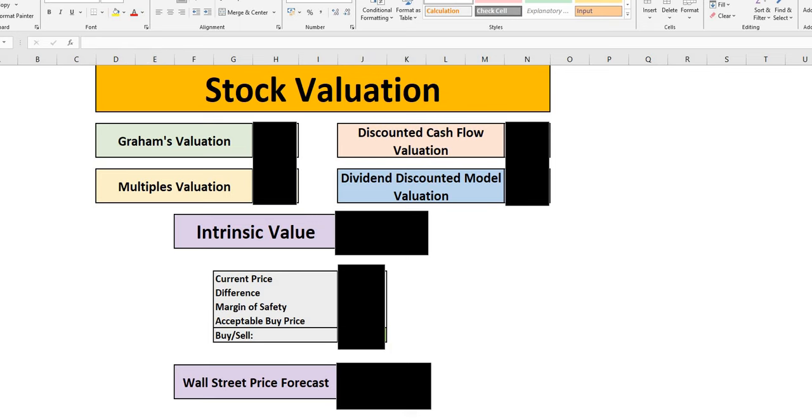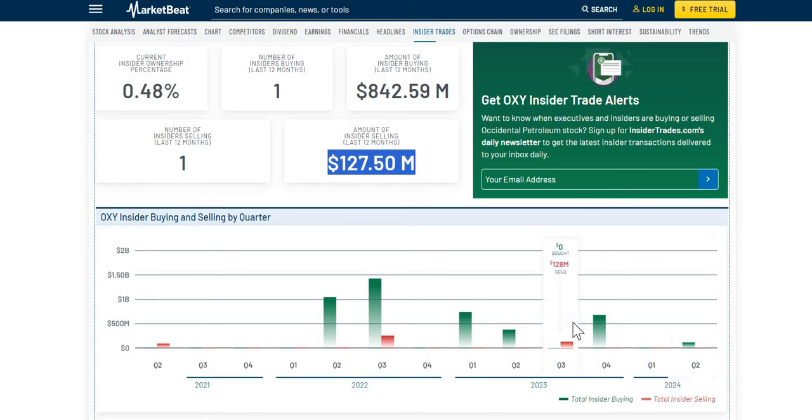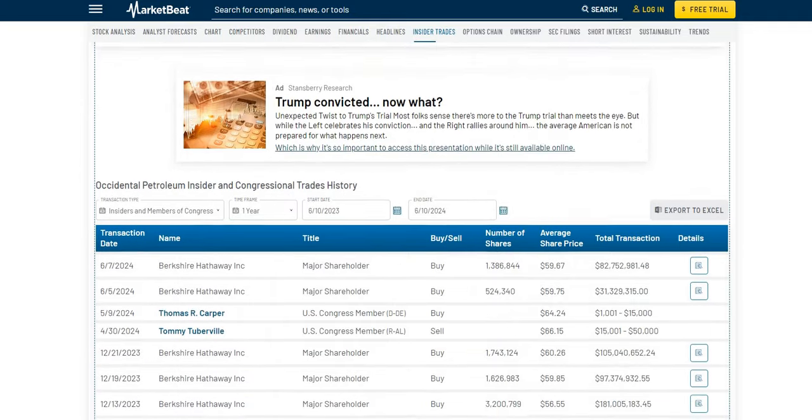Let's jump straight into the insider selling and buying that we have been noting. Insider ownership sits around 0.48%, and we note around $843 million worth of insider buys over the last 12 months. We also note insider selling, but it is a lot smaller at $127.5 million than the buying. In the more recent quarter two, $114 million worth of buys. You would have to go back to quarter three to see any type of selling — that is coming up to nearly a year ago today, with some very recent insider buys.